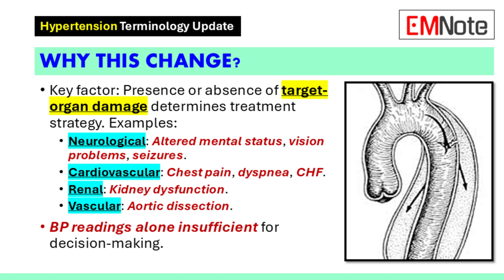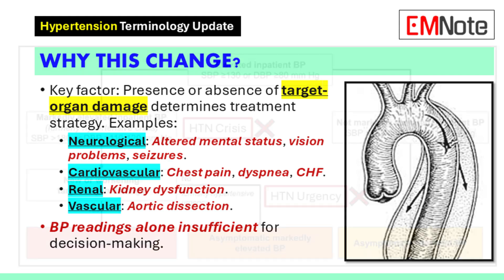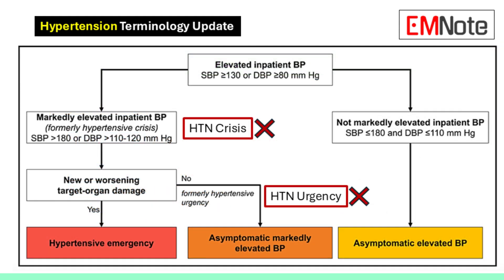In the cardiovascular system, high blood pressure can cause chest pain, shortness of breath, or signs of heart failure. With the kidneys, we need to assess for kidney dysfunction. And in the vascular system, aortic dissection is a major concern that needs immediate action.